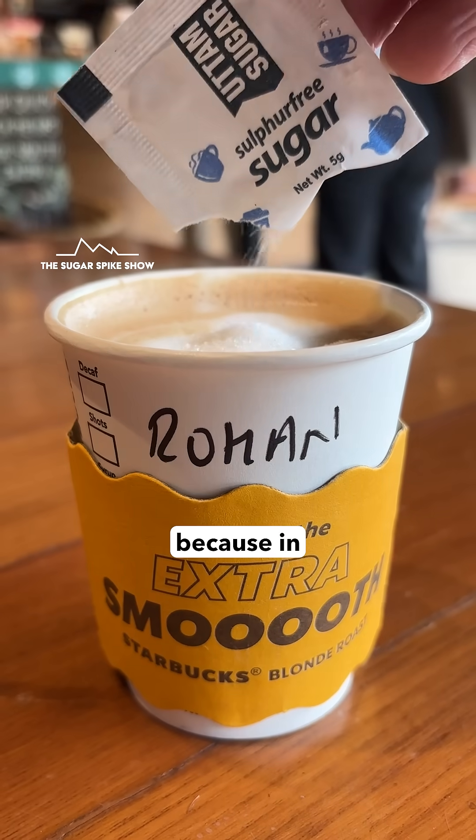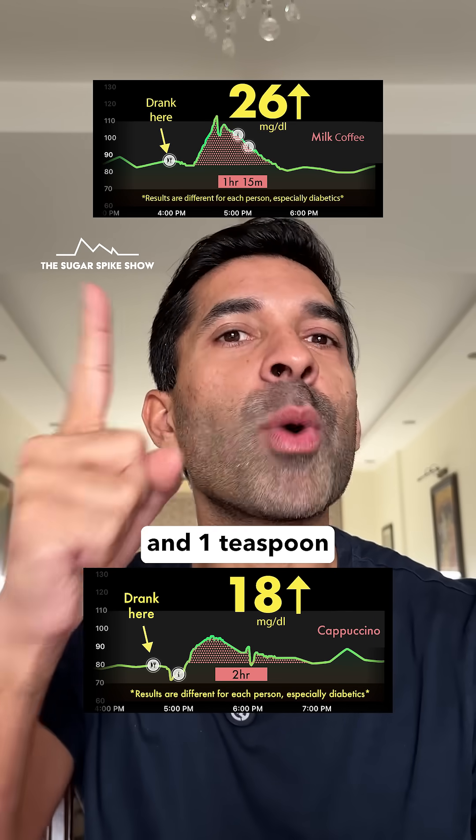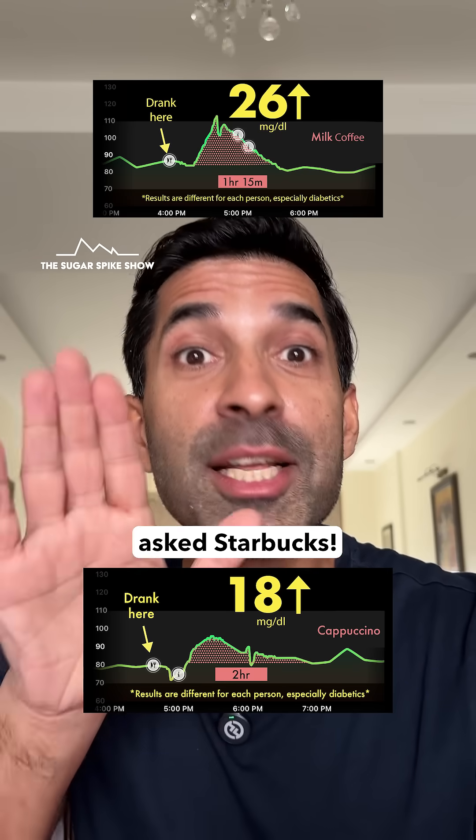This is 30% lesser. This should not have happened because in both cases I added the same amount of sugar — one sachet and one teaspoon, same thing. And the same milk was also used: toned milk with 3% fat. I actually asked Starbucks.